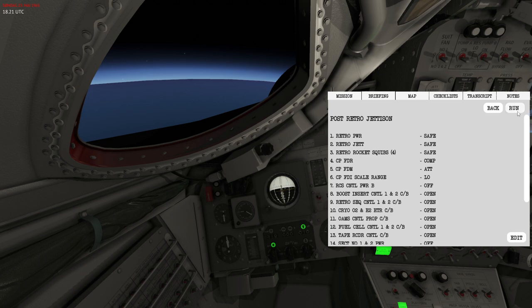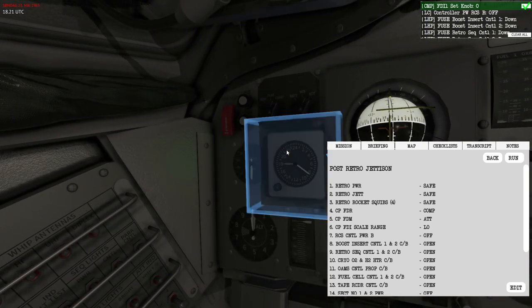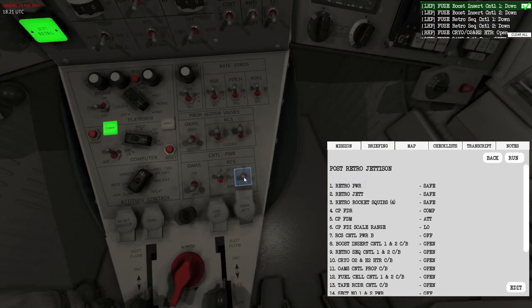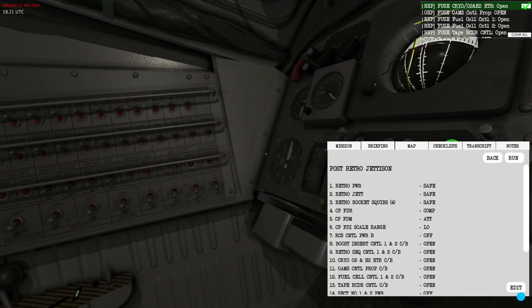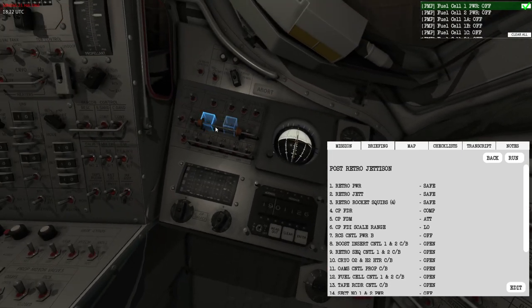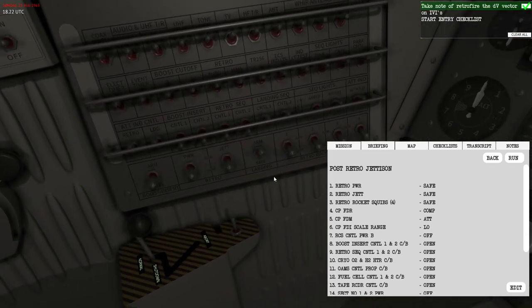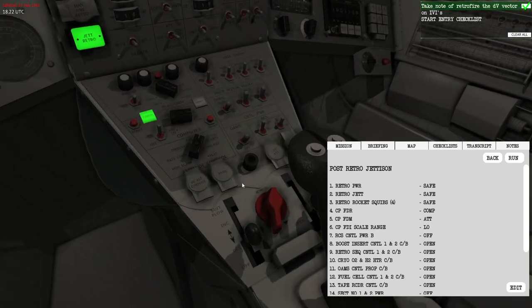First, completing the post-retro jettison checklist. I can depower the retrogrades and rockets, set the platform to the computer, set sensitivity a little higher. I don't need controller B — that's the pilot's controller — for entry, as the commander will perform the entry. I'll power down a couple of things no longer needed, then turn off the fuel cells.